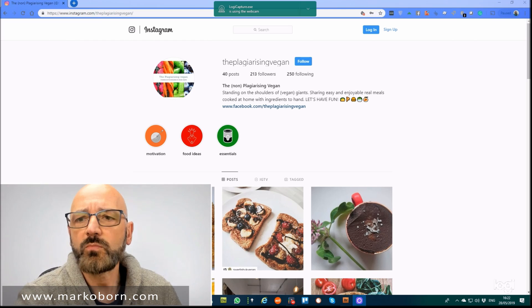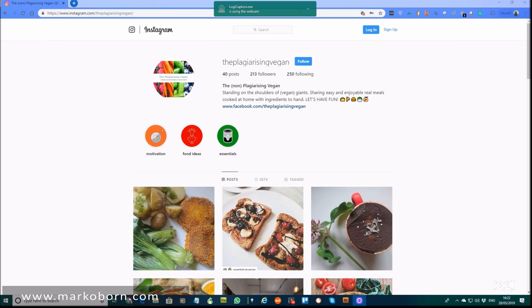So we're going to look at this page here and you can see I haven't got that many followers — 213, but that's okay. I'm quite happy with that after the first month. But some little tips.